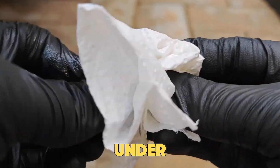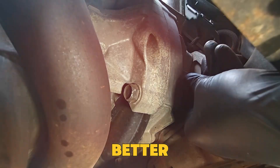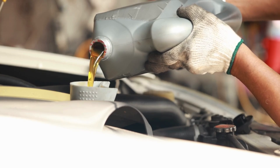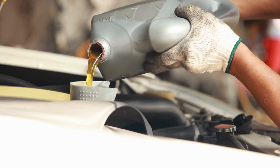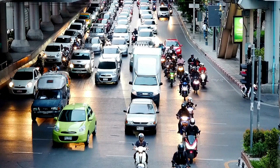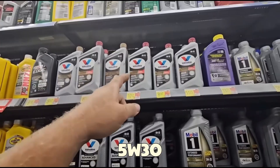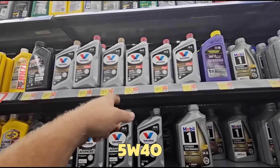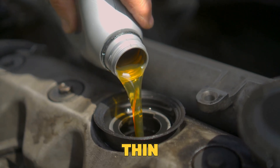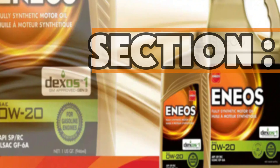Under heavy use or tough driving, thicker oil may protect better. They know thicker oil gives better protection, but they also know most drivers will give up long-term durability for one extra mile per gallon. In Japan and Europe, the same engines are tested long-term using 5W30 or even 5W40 oil. Only North American versions use the very thin 0W20 to meet emission and fuel economy rules.